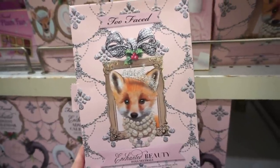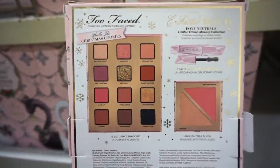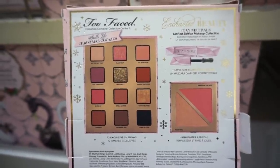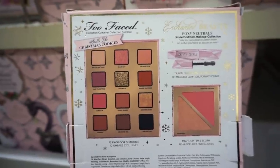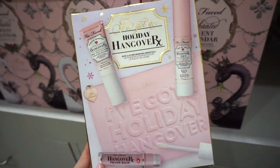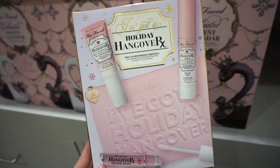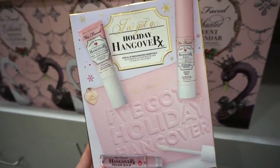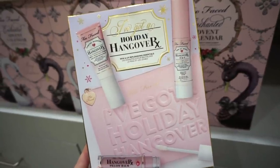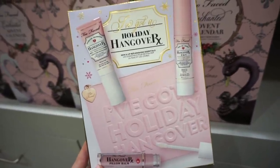I'm still in shock — we literally have the Too Faced holiday collection at Nordstrom Rack. I love the fox packaging. The goods included are a palette, a blush and highlighter duo, and a deluxe size Damn Girl mascara. It says it smells like Christmas cookies! There's also the Holiday Hangover kit — a full size gloss, a medium size Hangover RX primer, a hangover mist, and a cute bag that says "I've Got Holiday Hangover," all for $19.97.